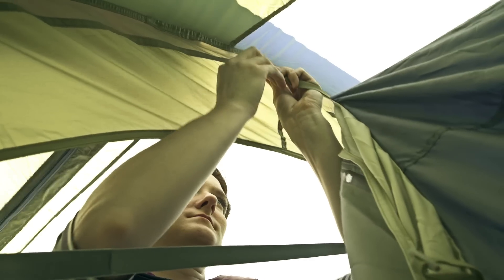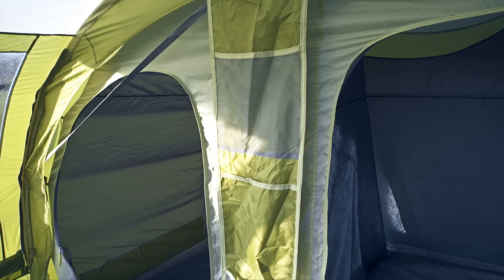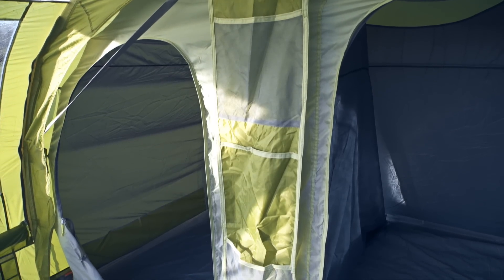Like many modern family tents, the Icarus 500 has a sewn in ground sheet, cable entry point, a place to hang a lantern, and plenty of organizer pockets in the living area and bedrooms.